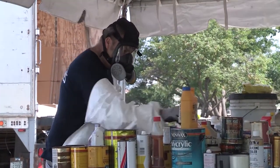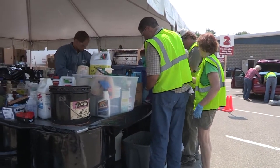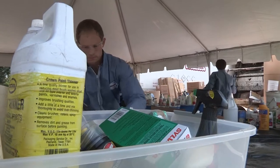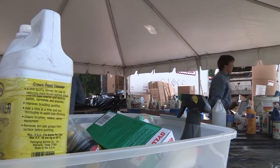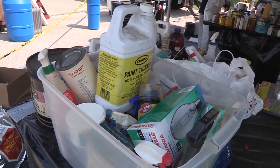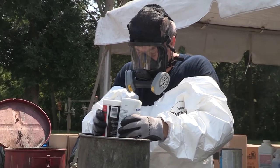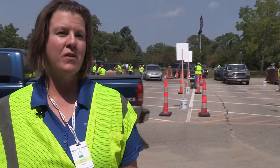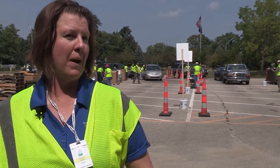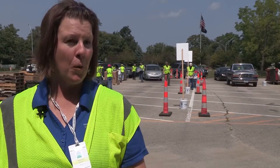Items accepted at the drop-off include household chemicals on a residential basis — they did not accept materials from commercial businesses. Materials accepted included most items found underneath a kitchen sink, like cleaners, chemicals, or garden-variety chemicals. Tammy explains why it's important to stay mindful even when purchasing hazardous materials: there are a lot of things we buy in our everyday lives and we don't realize they're toxic, maybe until after we buy them.